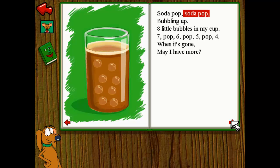Soda pop, soda pop, bubbling up. Eight little bubbles in my cup. Seven pop, six pop, five pop, four. When it's gone, may I have more?